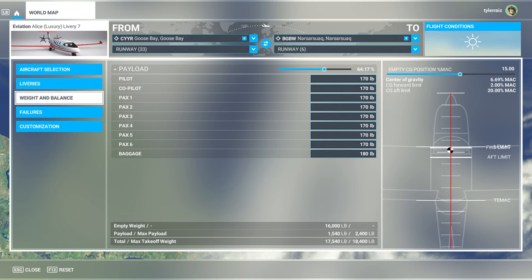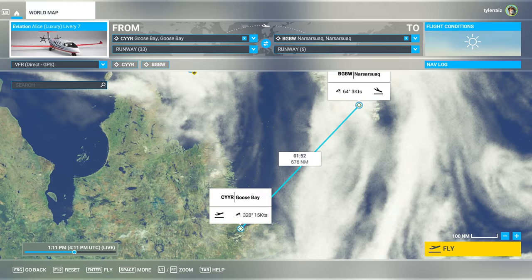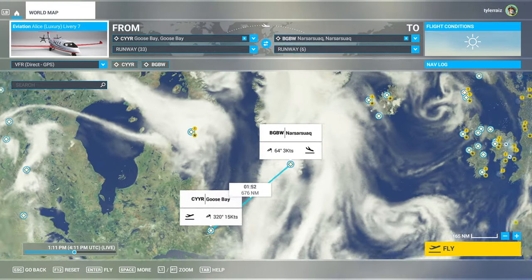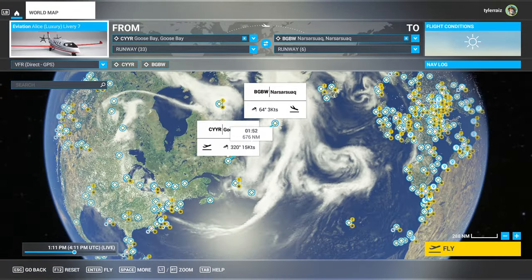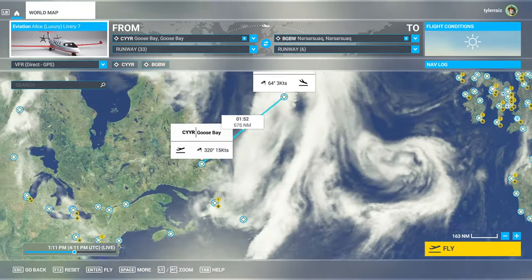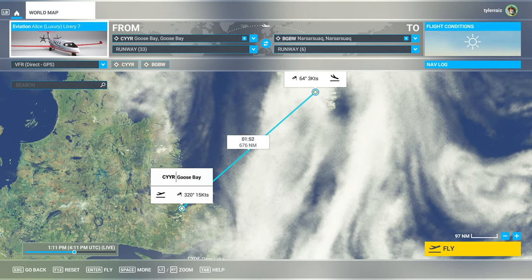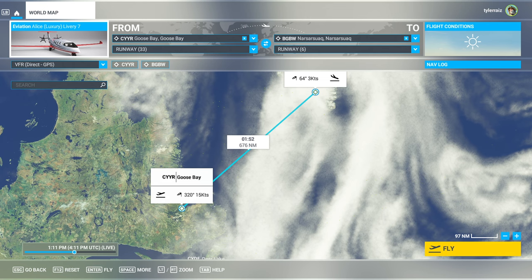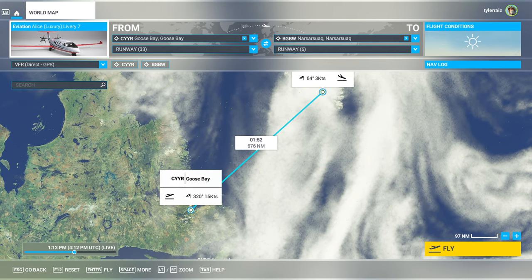This is the critical leg for an around-the-world trip — you have to be able to make this leg to go around the world, and that is why I'm testing it on this leg. It very clearly shouldn't have the range for this. In real life it could barely make a third of the way, and according to the documentation it can go about 450 nautical miles, about two-thirds of the way. We'll take it outside and find out.